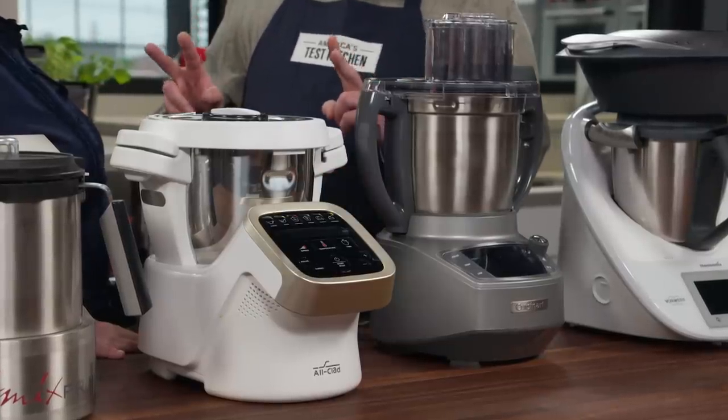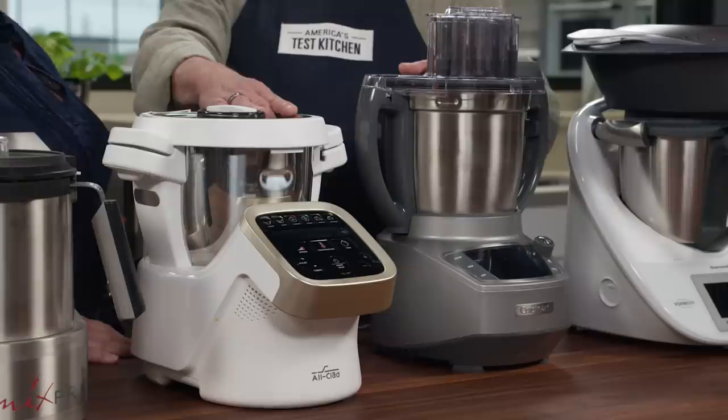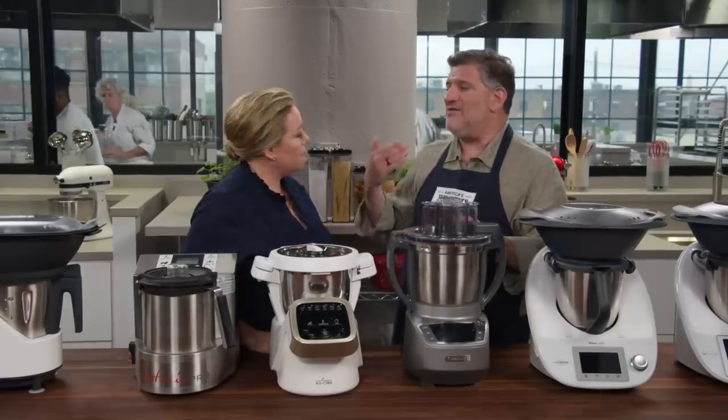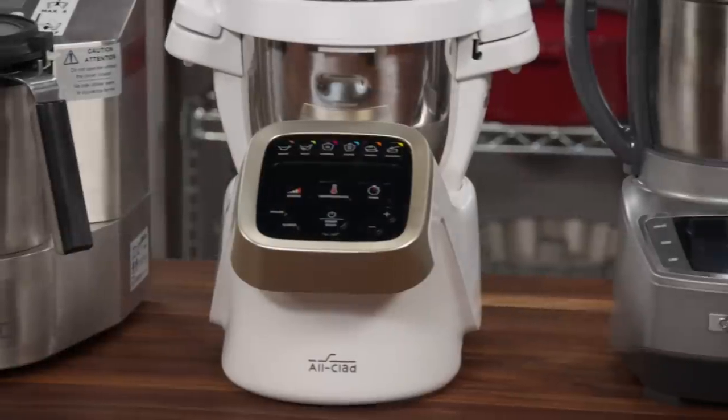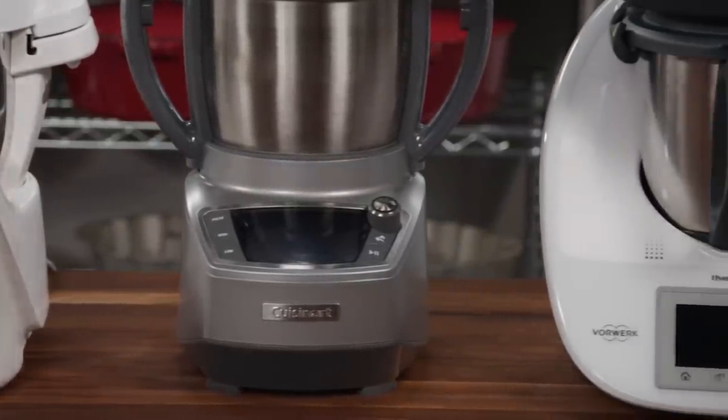There were two machines that did a better job for a couple of reasons. These two can be operated without their chopping blades installed — and that seems totally key. So the chicken browned a lot better. Also, their work bowls are a little wider at the bottom, which was a big help in terms of browning the chicken — more surface area.